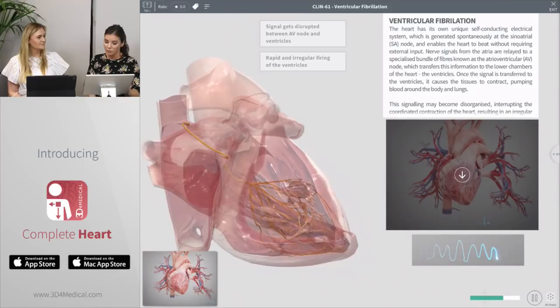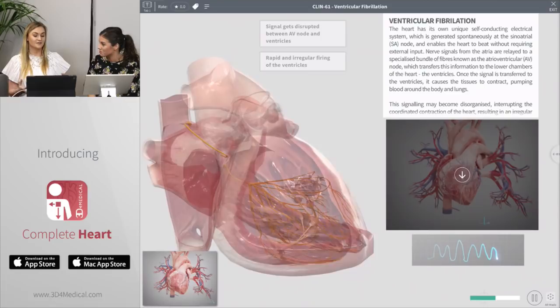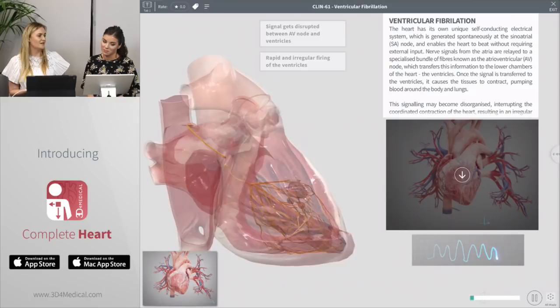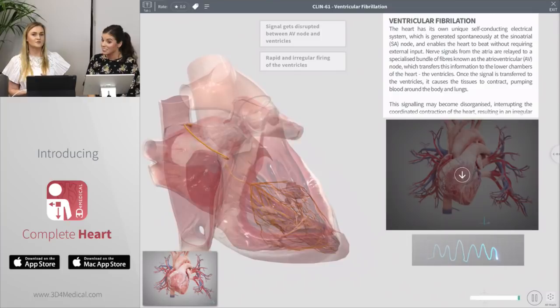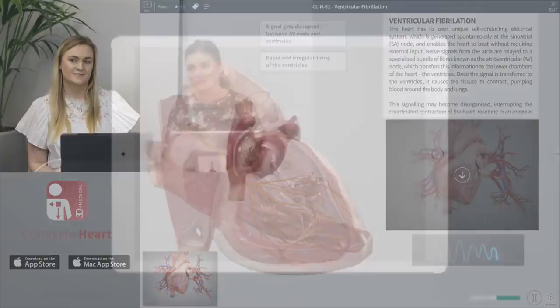I also want to ask — do you have any updates in mind for Complete Heart? Yes, we actually have loads of exciting things coming up, but what we'd really love is to hear from the users. If you have any feedback on features you'd like to see added in the future, please let us know. As I mentioned earlier, we did release a new update today — version 1.1 — and this includes the Explode tool which we saw, the ability to cut between structures, and an origin path feature where you can trace nerve and artery origins back. We have a little video just to show you more about those features.